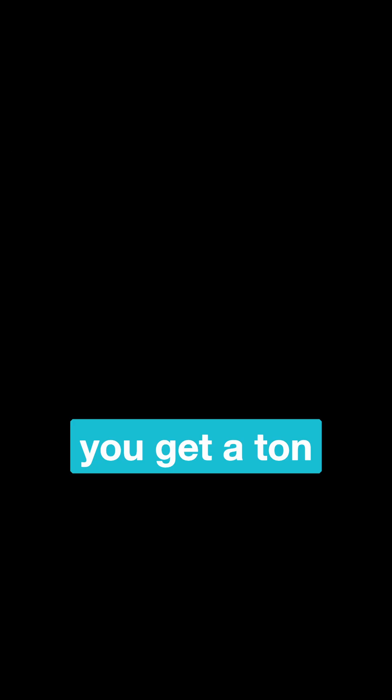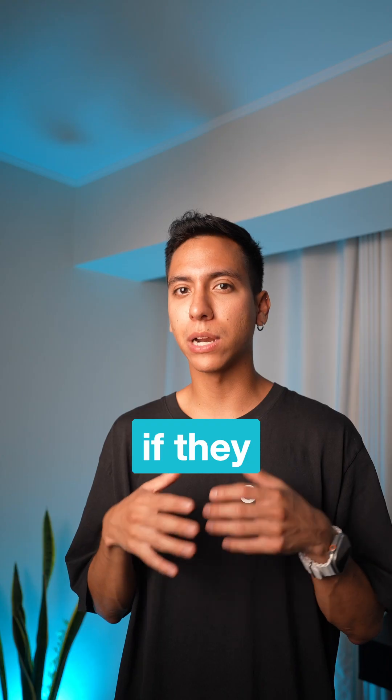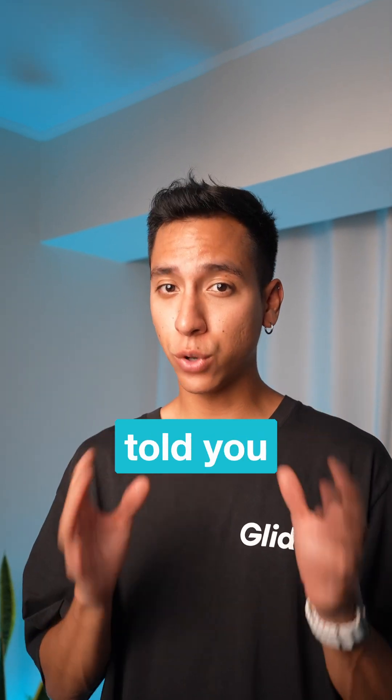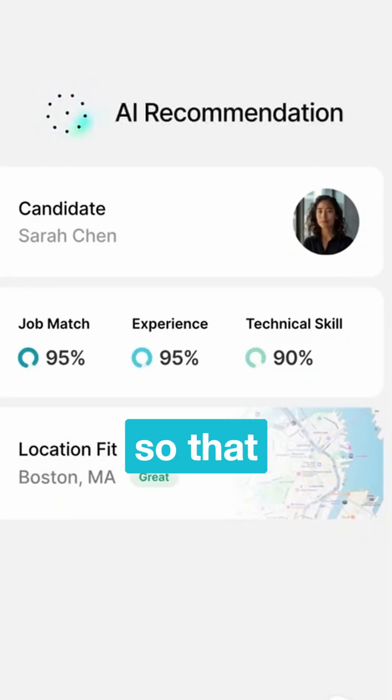When you're hiring people for a new role, you get a ton of new resumes and then you have to organize them and read them one by one to identify if they are a good fit or not. What if I told you that this AI agent can help you identify the best prospects so you can focus on them first?